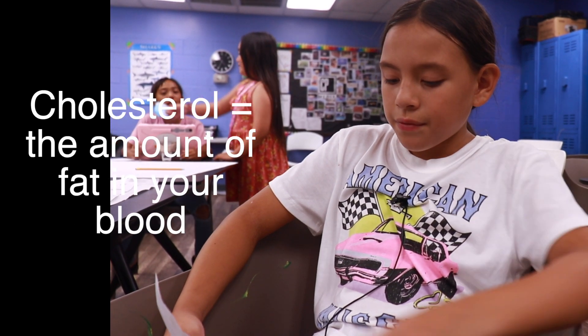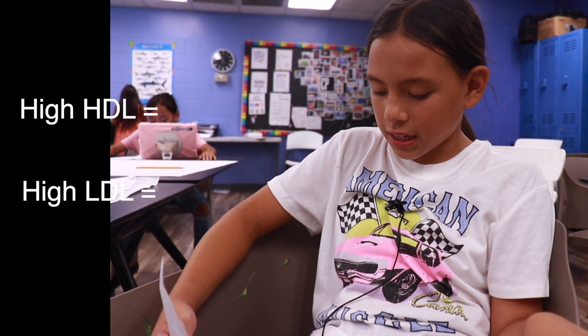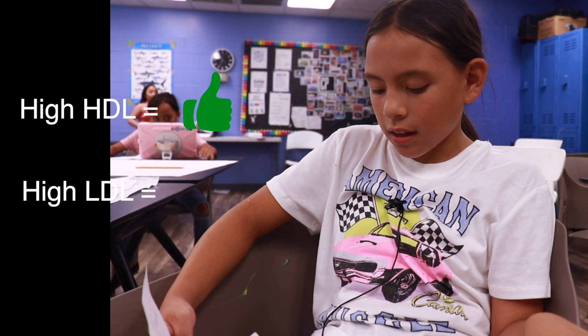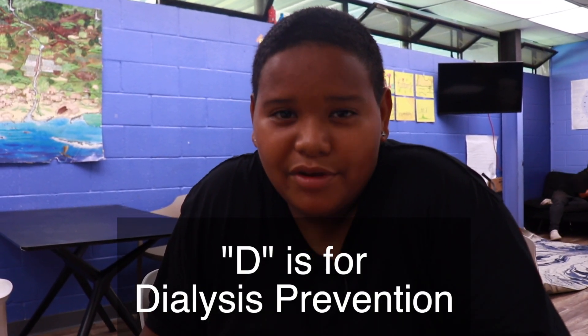C is for cholesterol. You have to take blood tests yearly. Your cholesterol level is the amount of fat in your blood. High HDL helps protect your heart. High LDL can clog blood vessels and lead to heart disease.